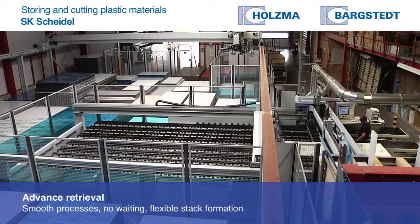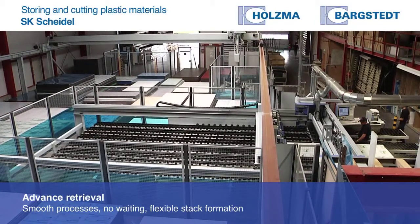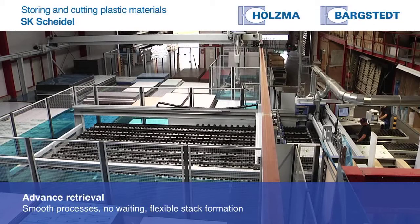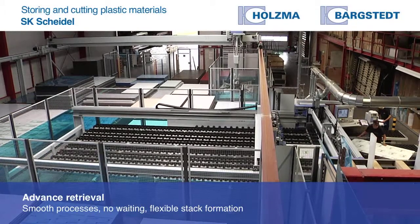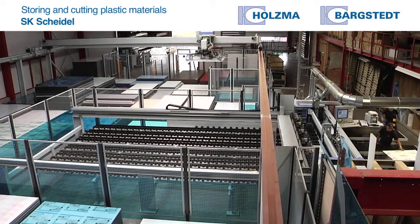Our system includes several advanced retrieval positions, so that material can also be retrieved overnight. Then it is ready for the next shift, and we can cut all day without interruption, without forklift trucks needing to intervene from outside.